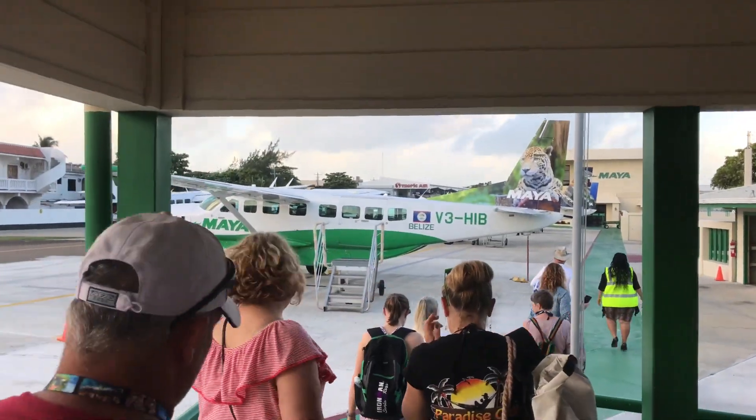So when you fly Maya, make sure if you're doing a tour, you come to the small one. There are two ways you can go over to the mainland for a tour: one is by the water taxi, which takes about an hour and a half to get over, or you can go by plane — the plane takes about 15 minutes. Today we're fortunate enough to be taking the plane over and back, which saves a lot of time and allows you to experience more of the touring.